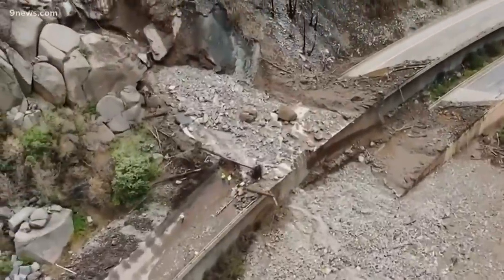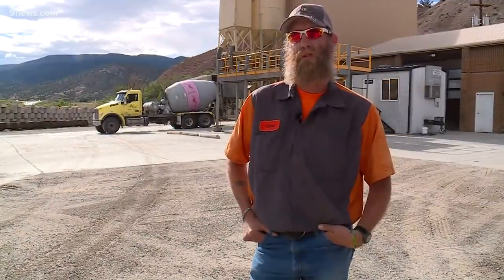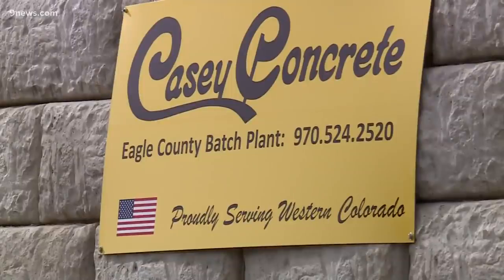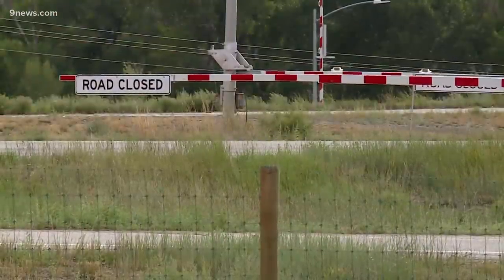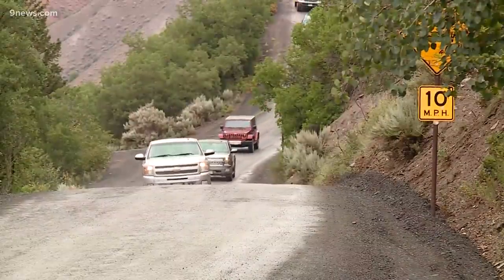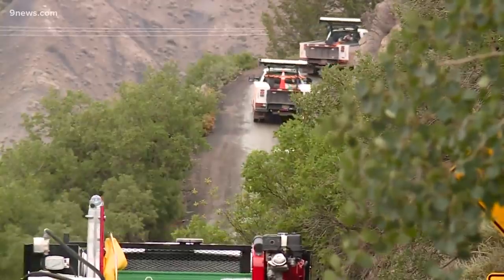And you start to see the effects and the damage of it. It's surprising. Brad Corman works at Casey Concrete in Dotsero, but he lives on the other side of the closure. He and six other workers have to take Cottonwood Pass to work each day.